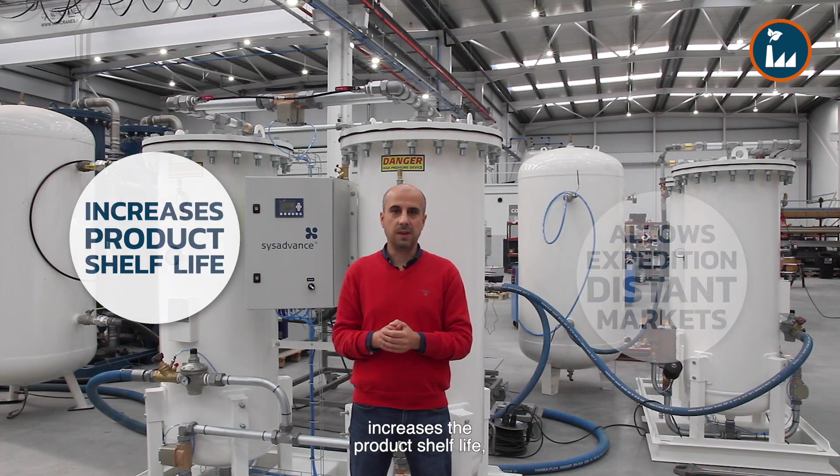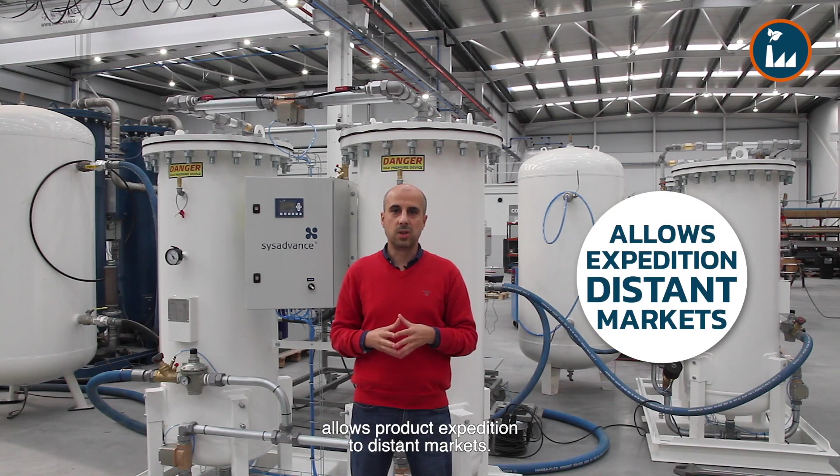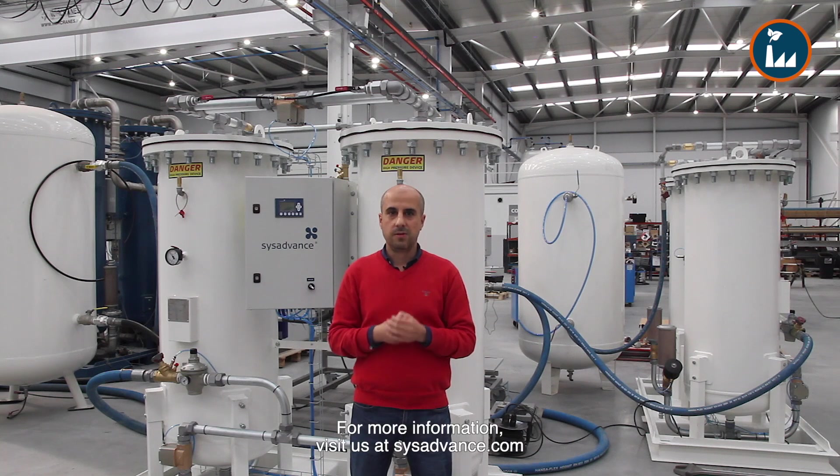It increases the product shelf life and allows product expedition to distant markets. For more information, visit us at CISAdvance.com.